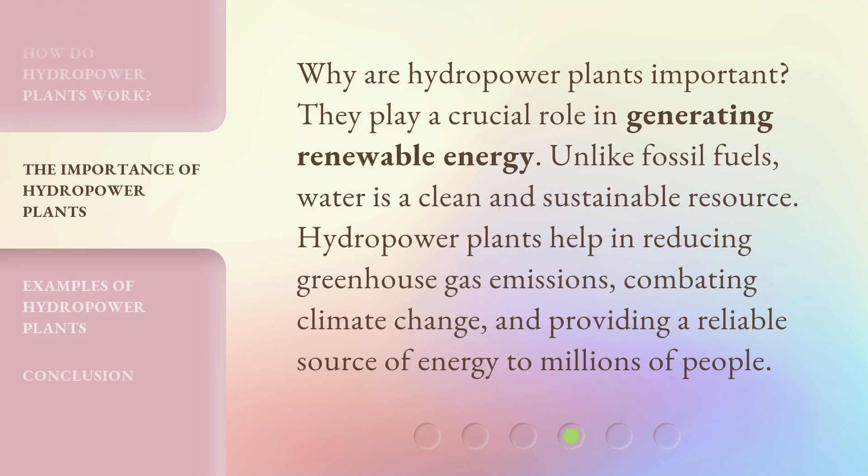Why are hydropower plants important? They play a crucial role in generating renewable energy. Unlike fossil fuels, water is a clean and sustainable resource. Hydropower plants help in reducing greenhouse gas emissions, combating climate change, and providing a reliable source of energy to millions of people.